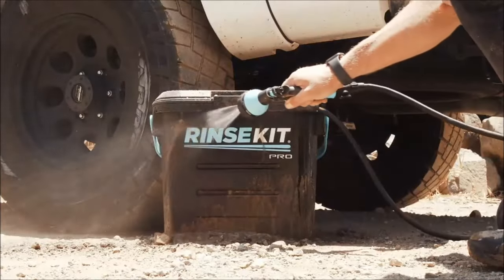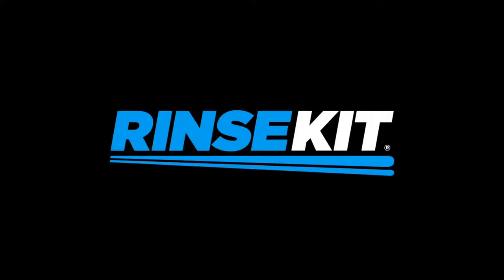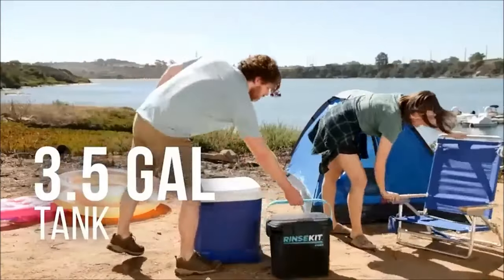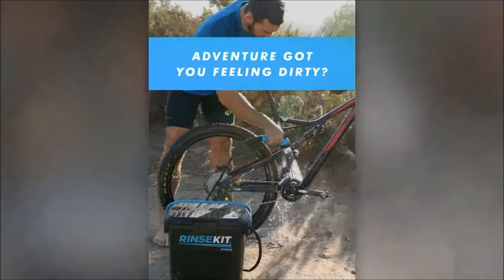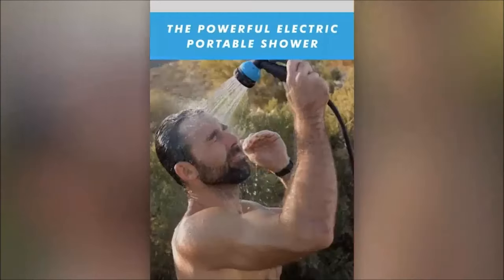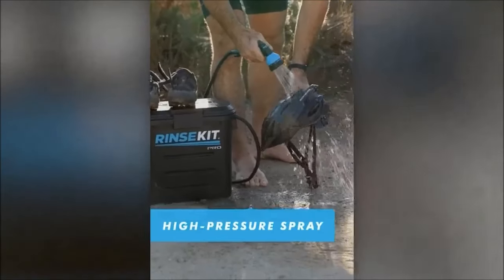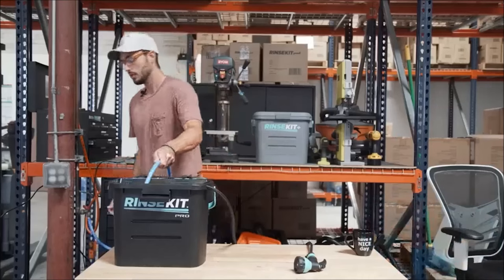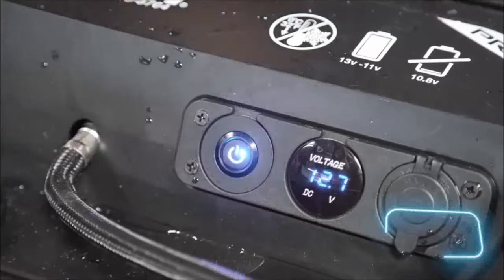Take, for example, the 3.4-gallon model, featuring a powerful 5-amp-hour battery, 5 operation modes, and the ability to heat water up to a toasty 120 degrees Fahrenheit. Its lightweight and portable design, weighing just 42 pounds when full, makes it easy to carry, enhancing the convenience of your camping experience. Priced at only $280, the Rinse Kit Pro is a versatile outdoor solution that elevates your camping adventures.